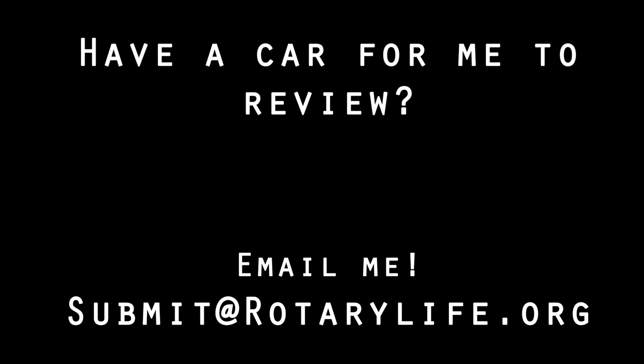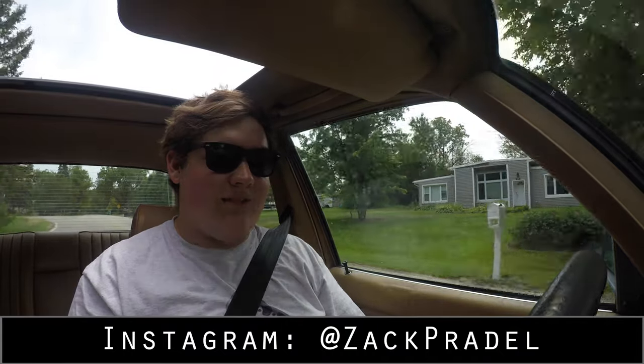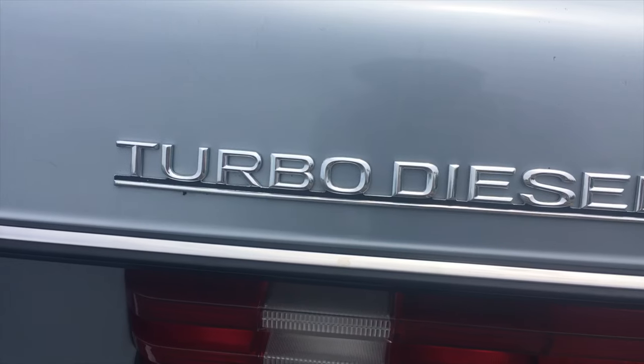That is so 80s. I love it. It sounds awesome. Alright, what's up guys? My name is Zach and today I am driving a 1984 Mercedes 300D turbo diesel.